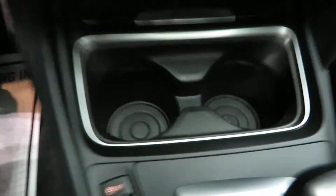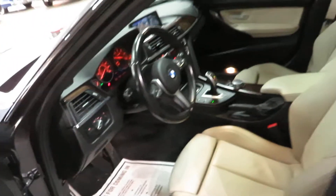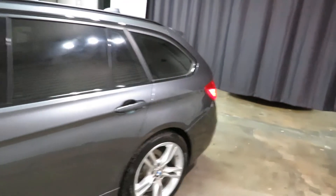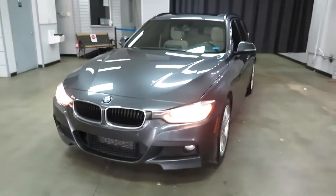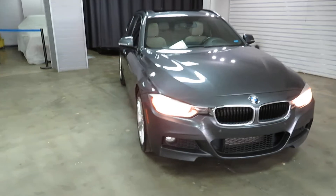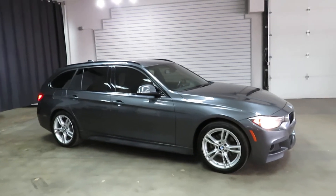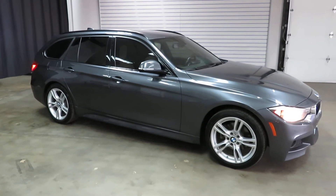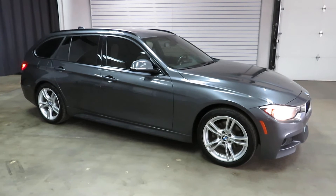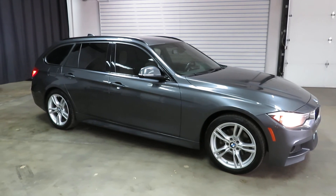That moves into the cup holders underneath there. So there you have it — that's the 2015 BMW 328D X-Drive M Sport Package station wagon with only 62,000 original miles on it. Ready for your Colorado winters, it gets you through the snow. For more info, check it out on our website at www.weisco.com — that's W-E-I-S-C-O dot com — or give us a phone call at 303-475-2975. Thanks for viewing our video today.